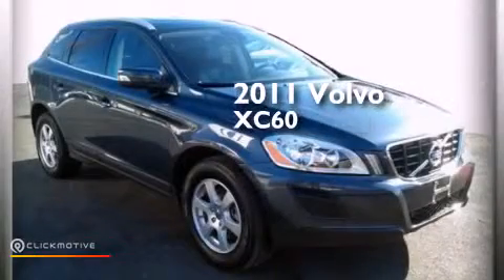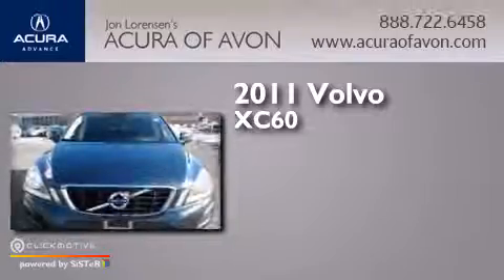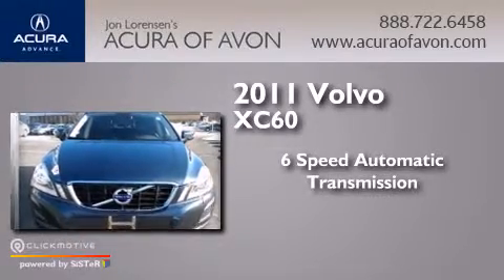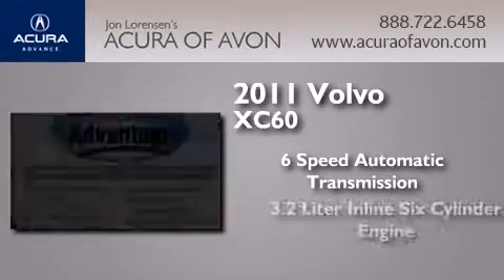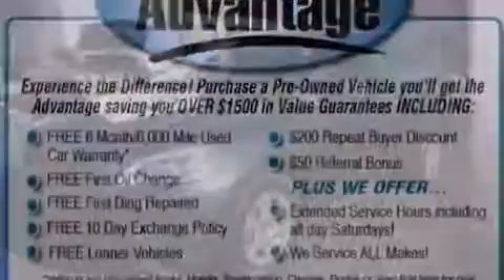This is a 2011 Volvo XC60. This crossover has a six-speed automatic transmission, a 3.2-liter inline six-cylinder engine, and all-wheel drive.